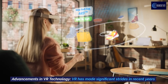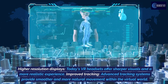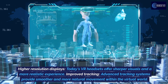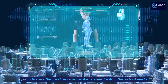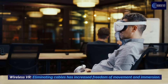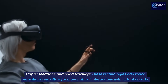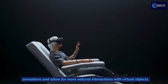VR has made significant strides in recent years. Higher resolution displays offer sharper visuals and a more realistic experience. Improved tracking systems provide smoother and more natural movement within the virtual world. Wireless VR has eliminated cables, increasing freedom of movement and immersion. Haptic feedback and hand tracking add touch sensations and allow for more natural interactions with virtual objects.